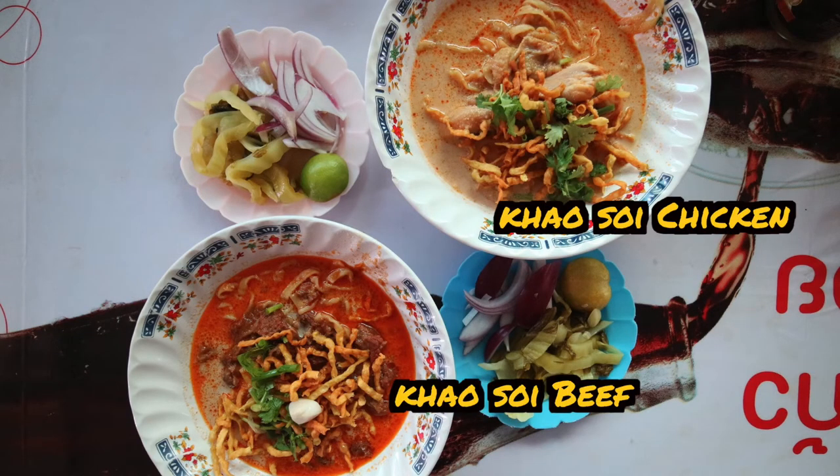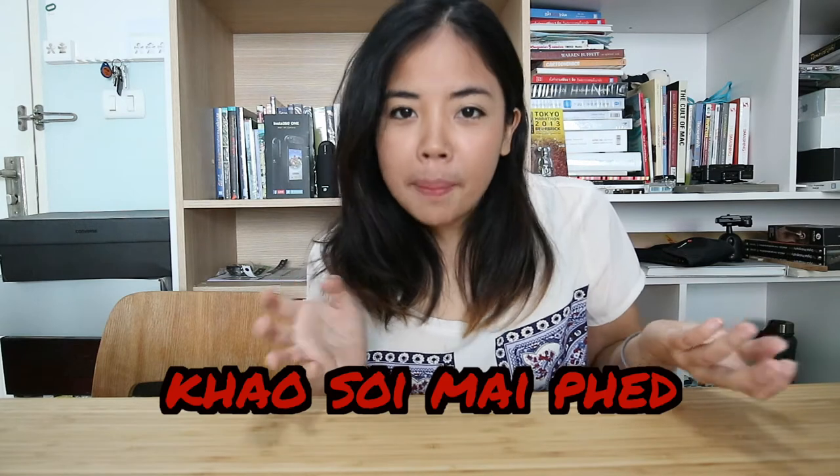This shop has two options: Khao Soi chicken and Khao Soi beef. If you cannot eat spicy food, you can ask for it less spicy. 'Khao Soi mai pet' means no spice, and 'Khao Soi pet nit noi' means a little spicy.